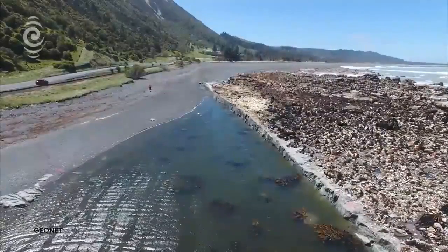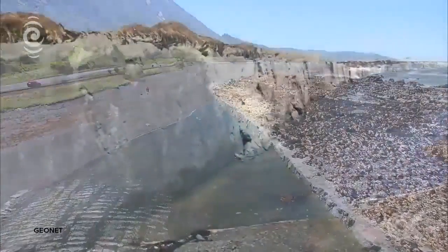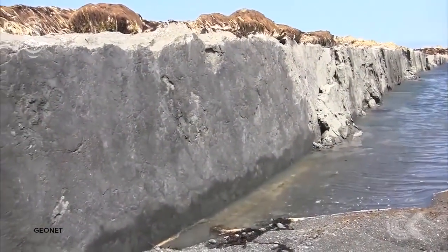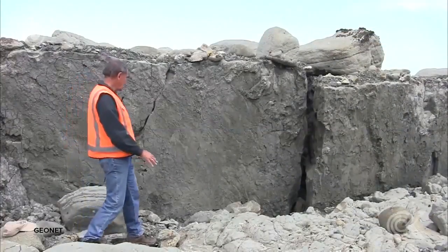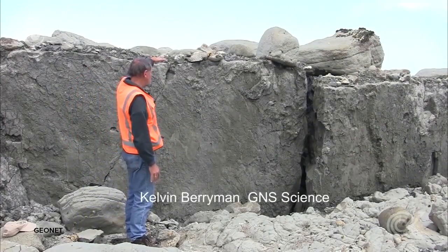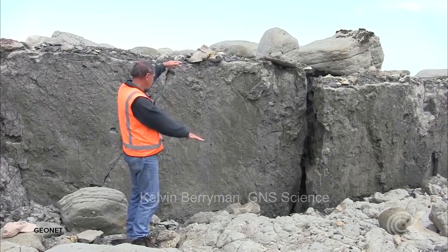We're standing here in the Papatea Fault, a few kilometres south of the Clarence River Bridge on the Kaukaua coast. Looking here at the fault plane — the plane of movement along the fault itself — where this side here has moved up by about a metre and a half, and we can see the back gravels here and the gravels on that side.